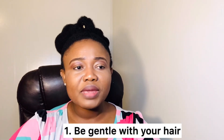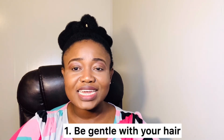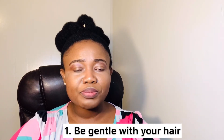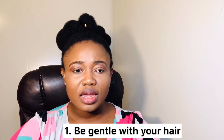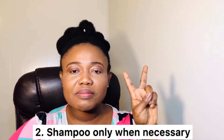First tip is to be gentle. Be gentle with your hair during your shedding season to prevent excessive hair loss. Avoid tight braids, avoid pulling your hair into tight ponytails, avoid wearing wigs with glue — just avoid manipulation of your hair.